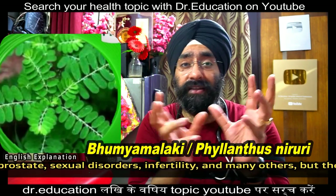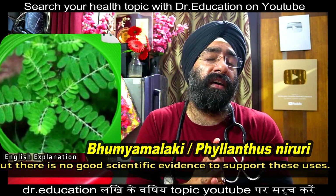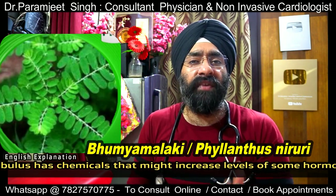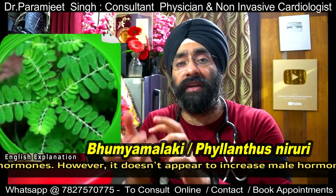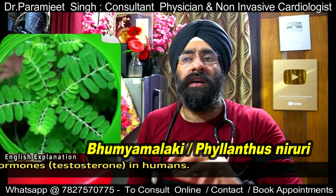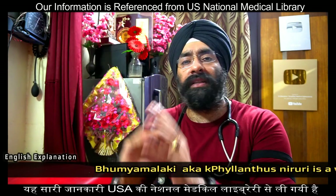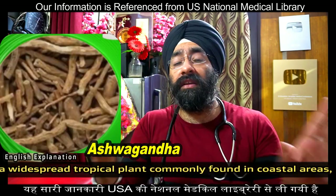Next is Phyllanthus niruri, also called stone breaker or seed-under-leaf — a tropical plant found in coastal regions. It has various medical uses, but the one well-proven property is that it inhibits kidney stone formation. Since kidneys play an integral role in controlling blood pressure, there is a link, though direct evidence for blood pressure reduction is not yet proven.